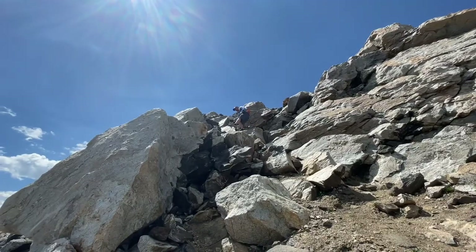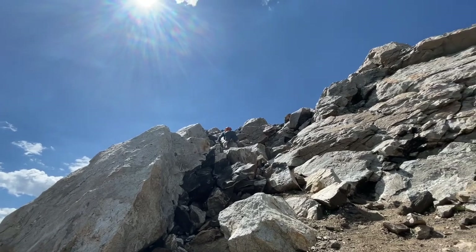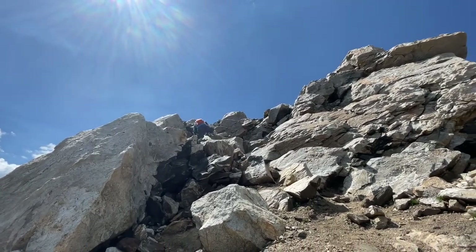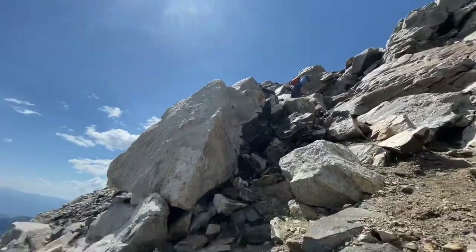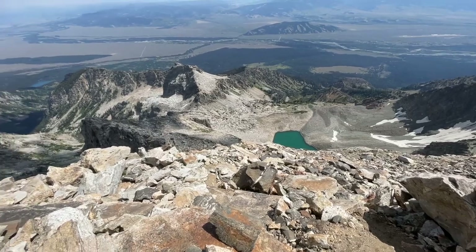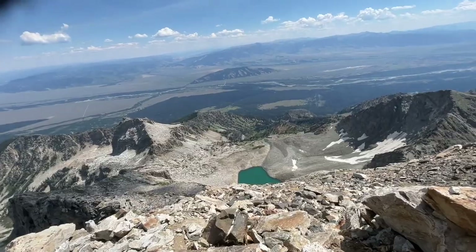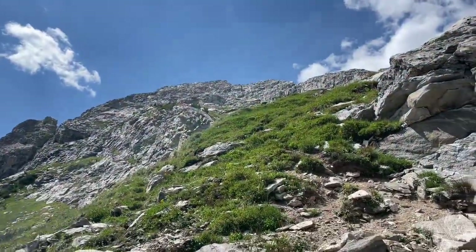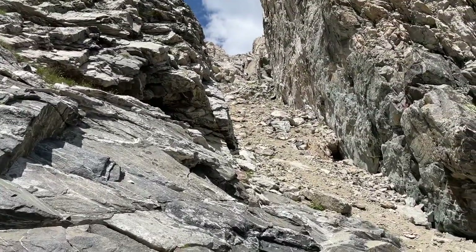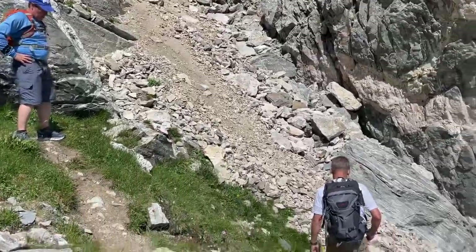Down-climbing was worrying me more than climbing up, and it is a thing to be reckoned with. But after the first two minutes I'm feeling okay. That's the top right up there and we've got a ways to go. We're going to go to the left of the lake, to the right of that cliff, and then down that canyon, right to our car. We just came down switchbacks but really needed to use our hands. If you come the map way on AllTrails, you've got to come through the chute — it just doesn't look fun.